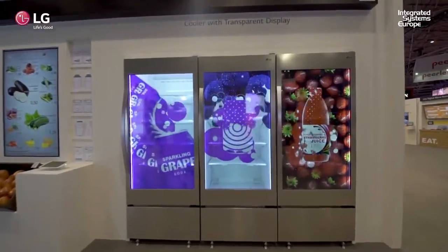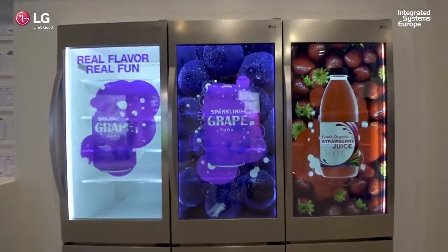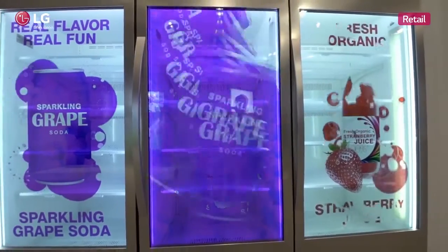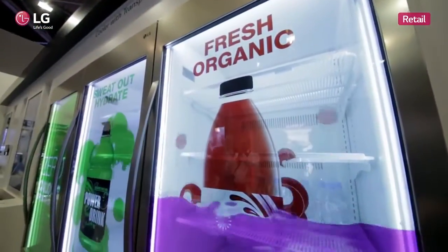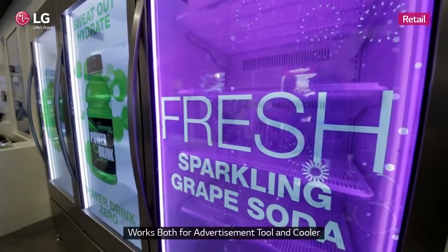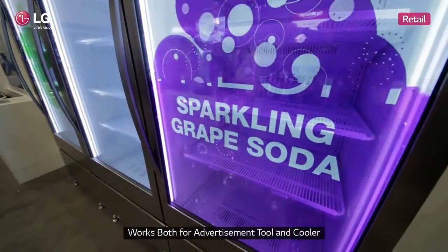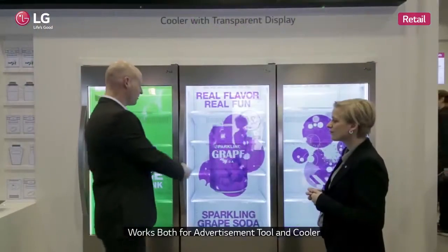This is ideal for a retail environment. They can use this in many ways — whether it's point of sale, making changes on pricing, getting offers out into the store, or whether it's advertising or changing the whole feel of the store itself.